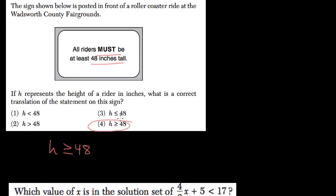Less than or equal to 48 would mean 'at most.' Less than 48 would mean 'less than 48 inches,' and more than 48 would mean 'more than.'